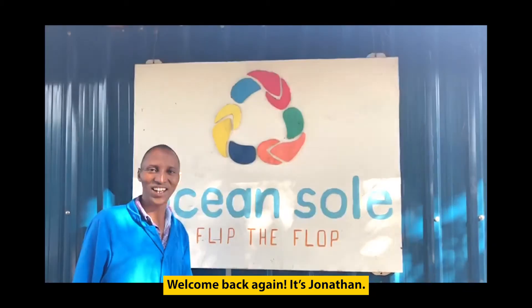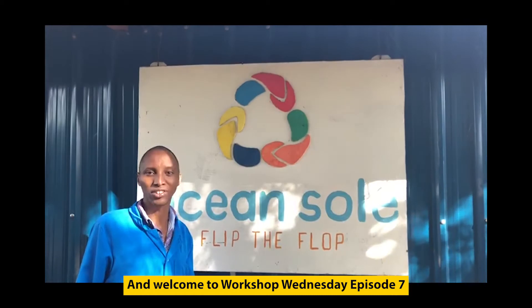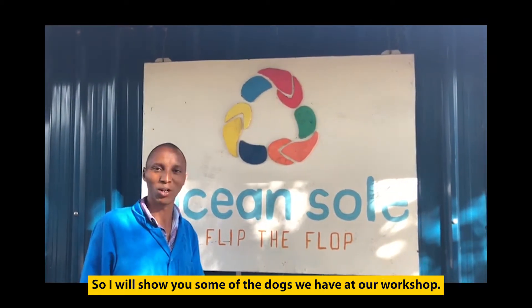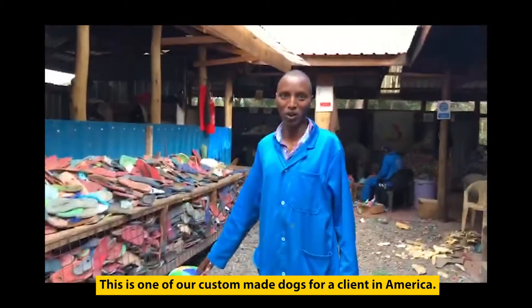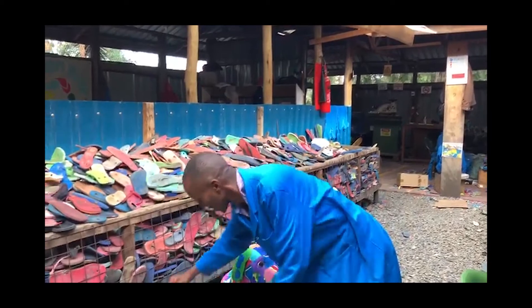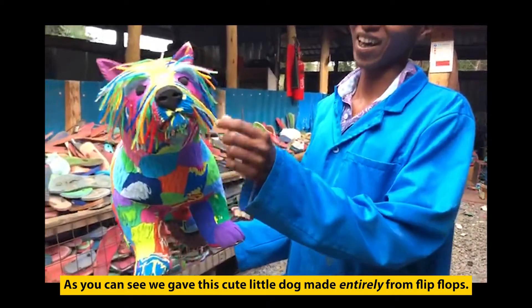Welcome again Jonathan, welcome to our Workshop Wednesday episode 7. This is International Dog Day, so I'll show you about the dogs we have in our workshop. Welcome — these are custom dogs for our clients in America.